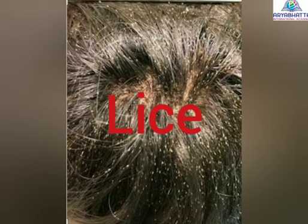Lice are tiny blood-sucking insects found in hair. They spend their entire life on the human scalp and feed on human blood. They cause itching and infection.